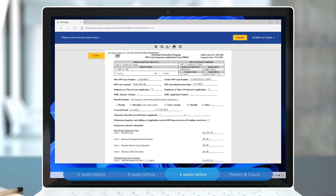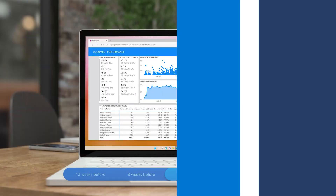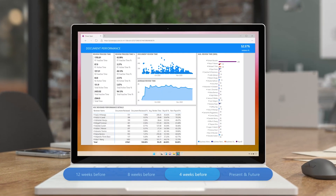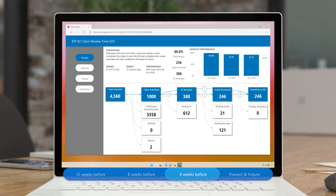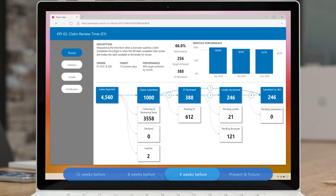Documents are now automatically scanned and relevant data is extracted and cross-checked with loan data. Additionally, the team quickly built dashboards displaying real-time metrics, such as the number of loans processed, time to process, quality check logs, and performance reports.